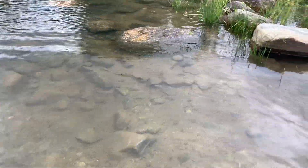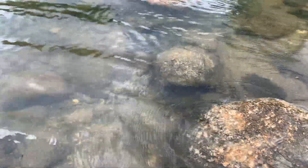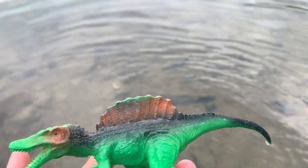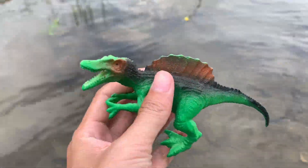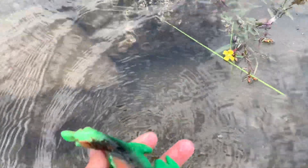This is a pond. The water here is so clear that I can see the bottom. There are so many rocks. Let's see what I can find here today. Maybe I see something green — I'm gonna pick it up. What is it? This is a dinosaur! It has a long tail and a big mouth.